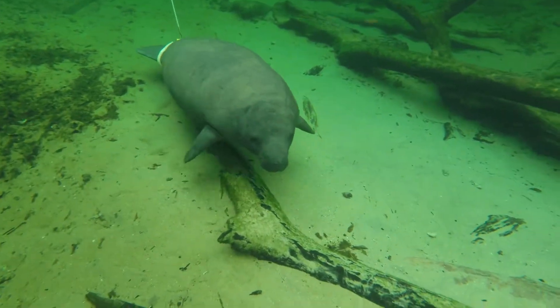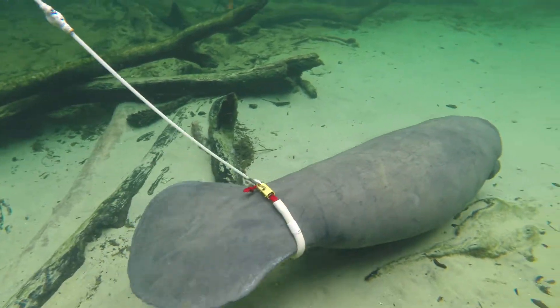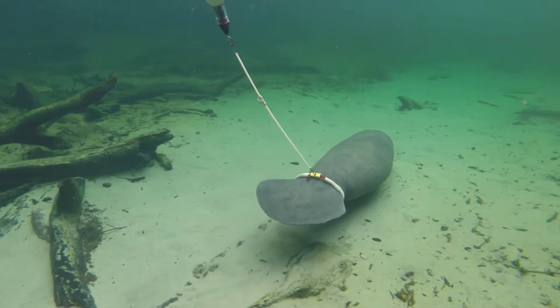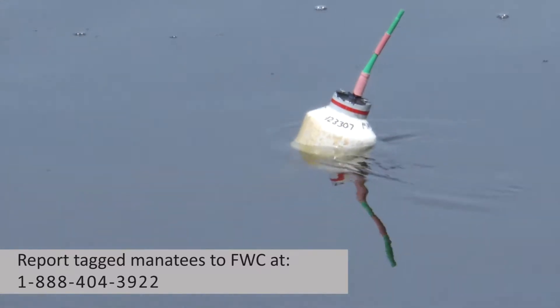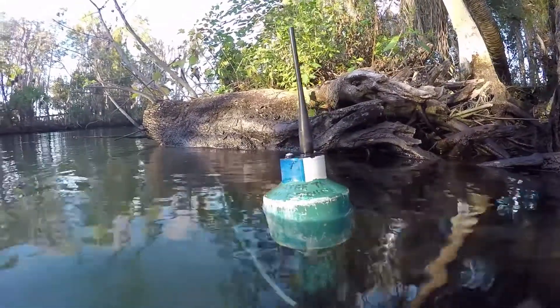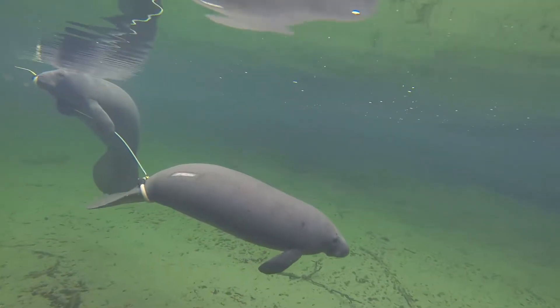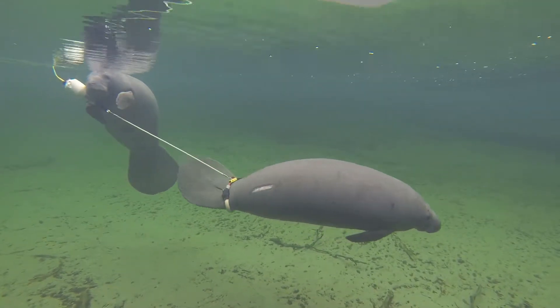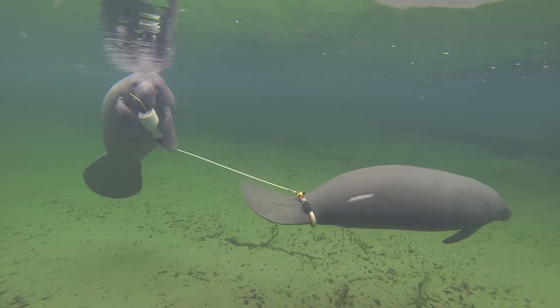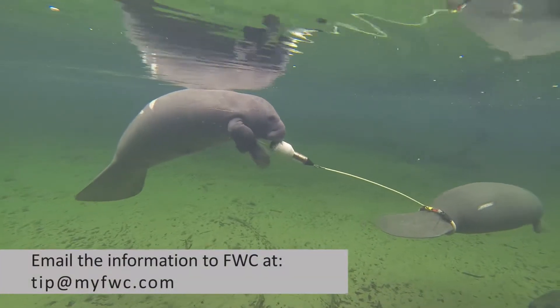If citizens see a tagged manatee, the best thing to do is to report it. Sometimes tags can be damaged or the batteries die, and researchers might be trying to find that individual manatee. You can report those tags to the same number used to report injured manatees or speed zone violations: 1-888-404-3922. Another good idea is to take a photo of the tag, as that can help the researcher determine whose manatee it is and whether it's one they've been having trouble finding. If you have a photo, you can text or email it along with the location and time you saw the manatee to tip@myfwc.com.